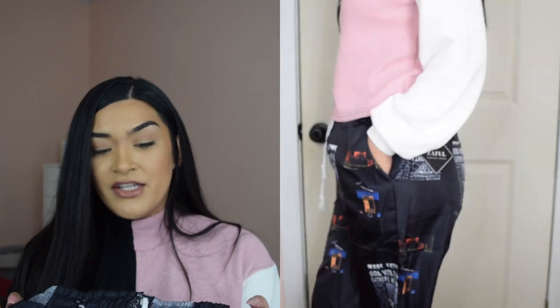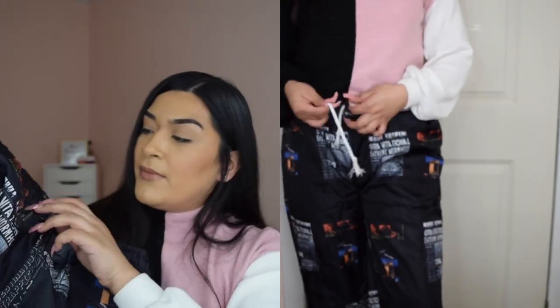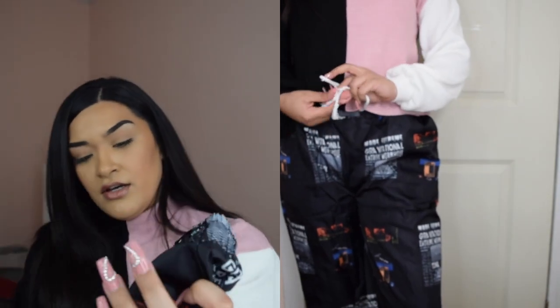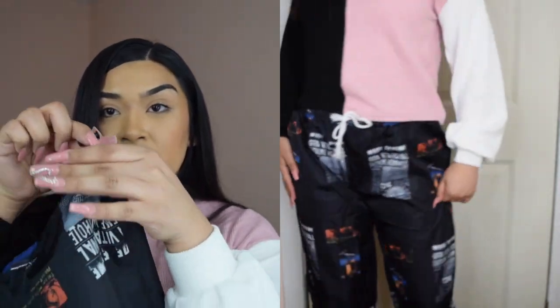I got these dope sweatpants. The material feels kind of fast fashion, if you will. However, they're still super cute. I'll wear them, especially if it rains — they seem to be water resistant. You have a pocket in the back too. They tie up in the front, and then the ankle has like this little string thing. So that's it for Zaful.